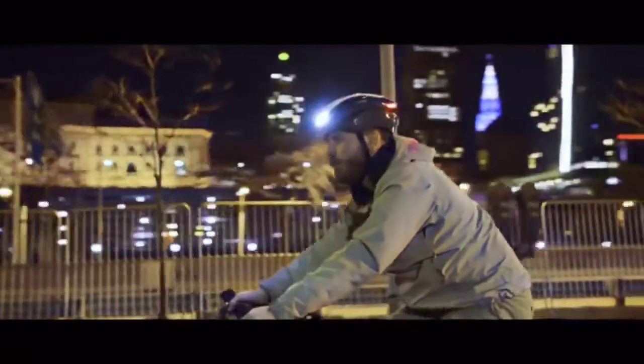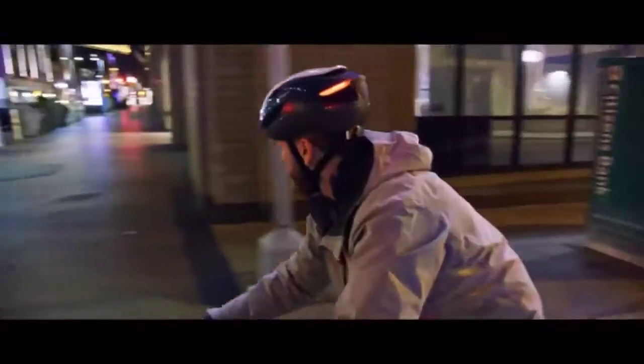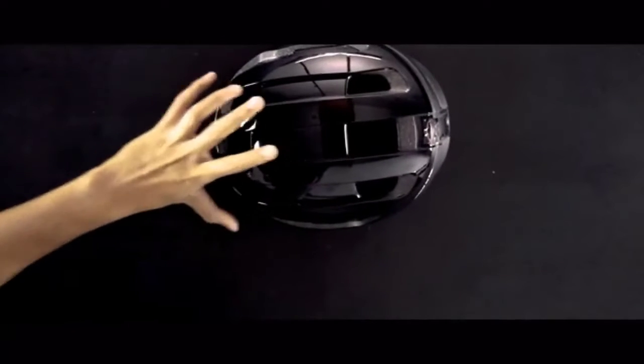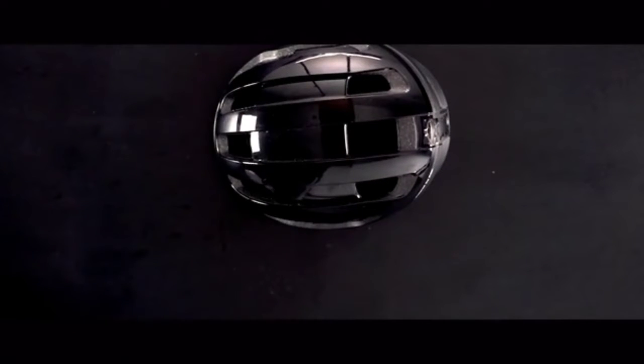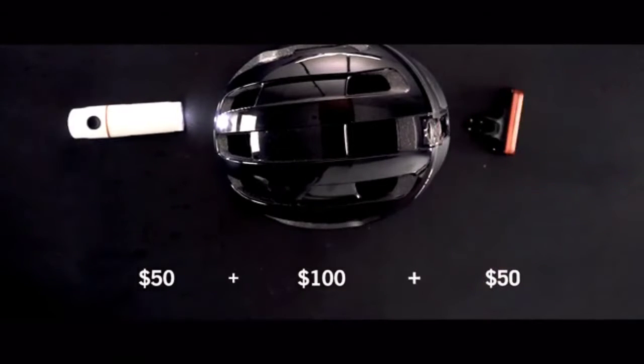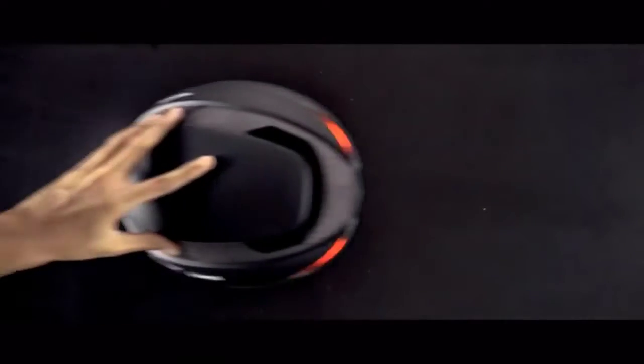The biggest request we've gotten is whether we can make our helmets more affordable. A good-looking, high-quality helmet could easily cost over $100. Add a good set of front and back lights, and that's another $100. ULTRA will cost less than either.